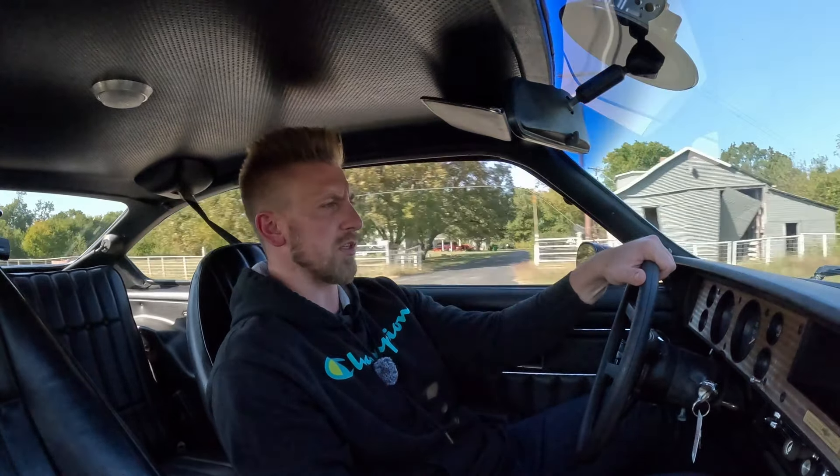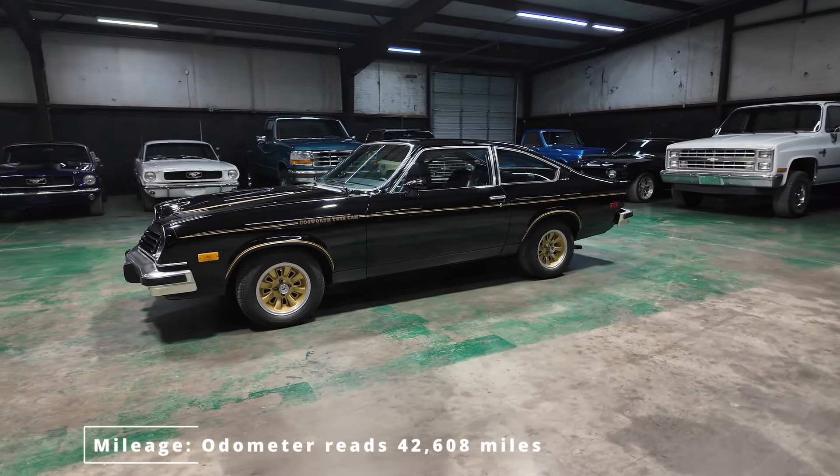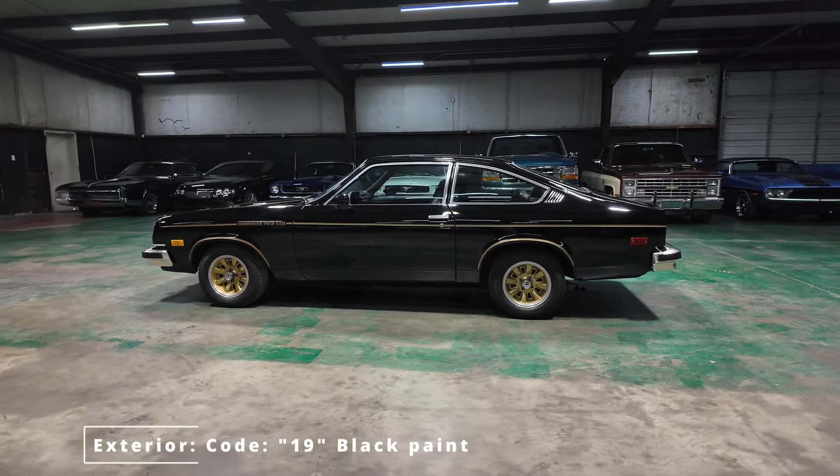The exhaust is older — I would potentially replace it because it is a little bit older, but that's kind of personal preference. It is a little bit loud for my liking. On the exterior, it has the iconic gold Cosworth wheels. It has like-new tires. Not sure exactly when the repaint was done, but it is a factory black Vega.